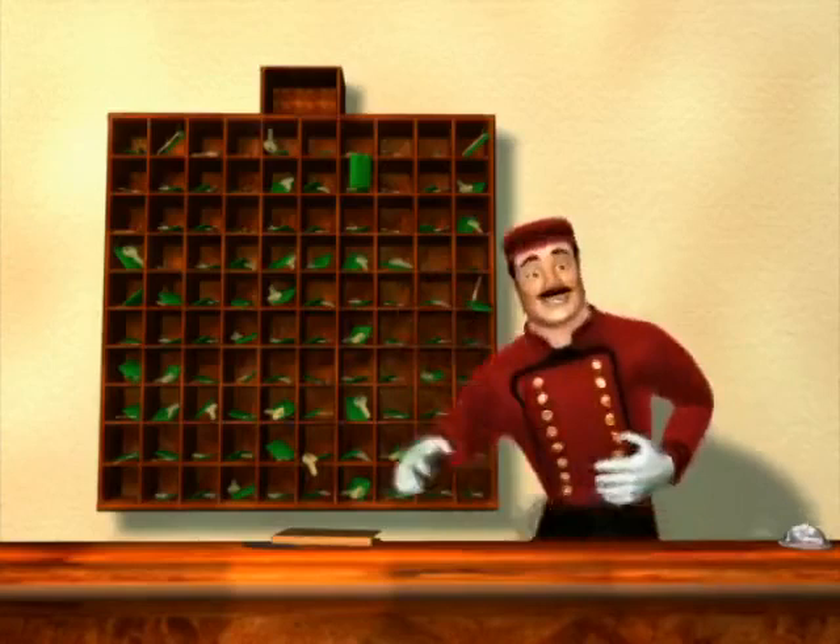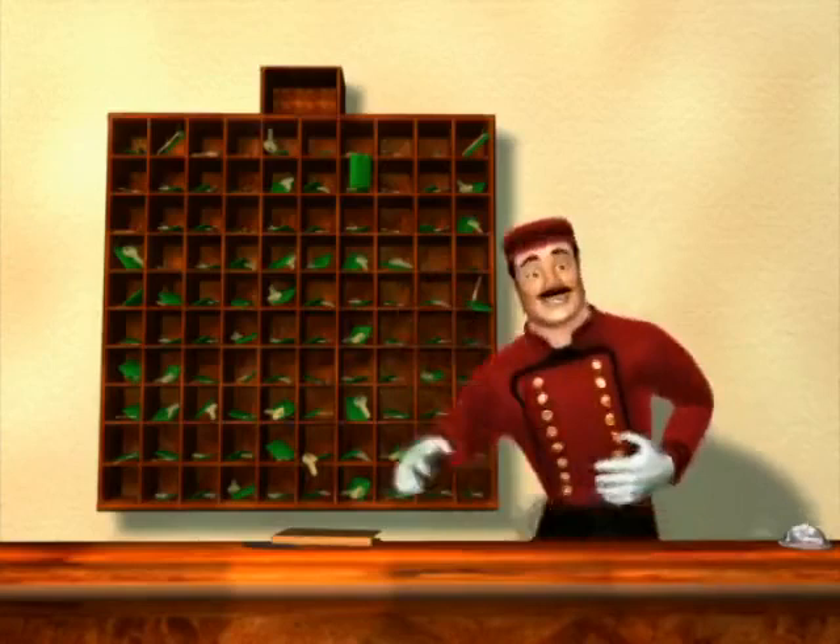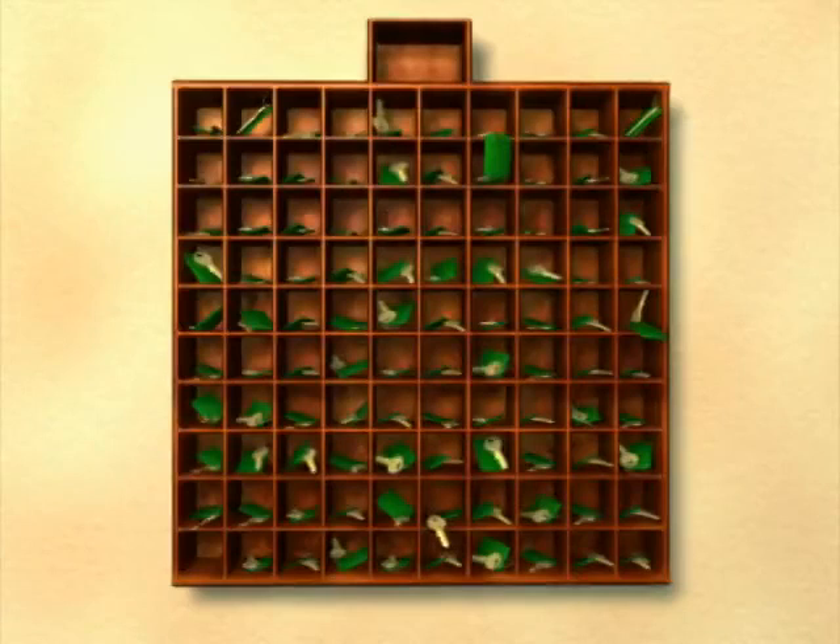To find your door, just start at one and count up carefully until you find the number that is printed on your key. Now counting to a hundred is like counting up to ten. We say the numbers one through nine, and then we start again.